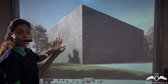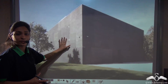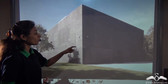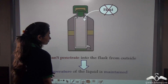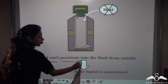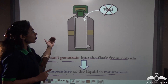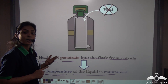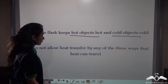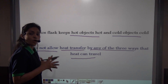Consider a house with doors and windows — once a person goes inside and all doors and windows are sealed, the person cannot escape and no one can enter. In the same way, heat cannot go out from the thermos flask, nor can heat enter into it. Heat cannot penetrate the flask from outside, neither can it leave from inside, so the temperature of the liquid is maintained. A thermos flask keeps hot objects hot and cold objects cold by preventing all three forms of heat transfer: conduction, convection, and radiation.